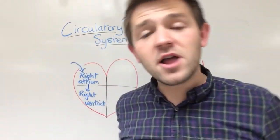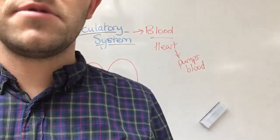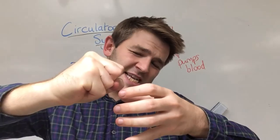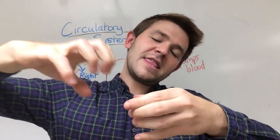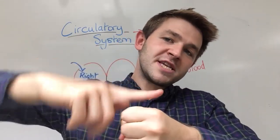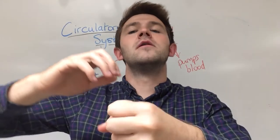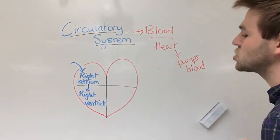The heart makes two sounds. It makes a first smaller squeeze, squeezing the blood down. Then there's a bigger 'dub' sound that squeezes up. So it's a little one down and a big one up — lub-dub, lub-dub, lub-dub. That's how our heart works.